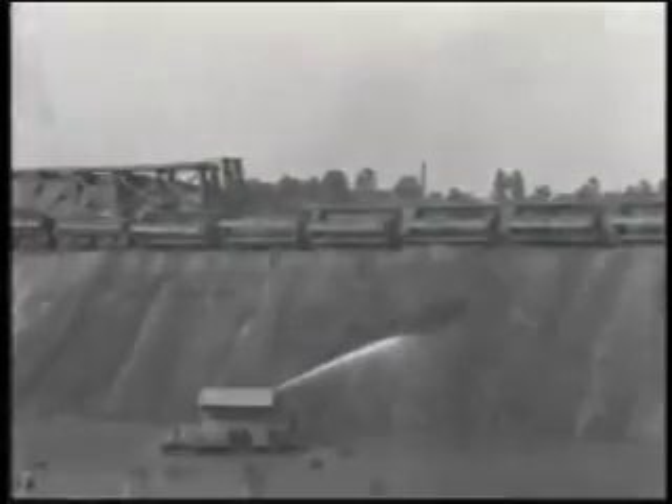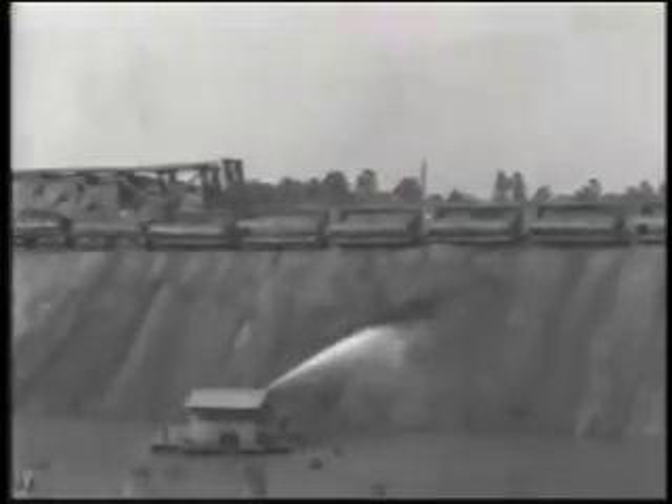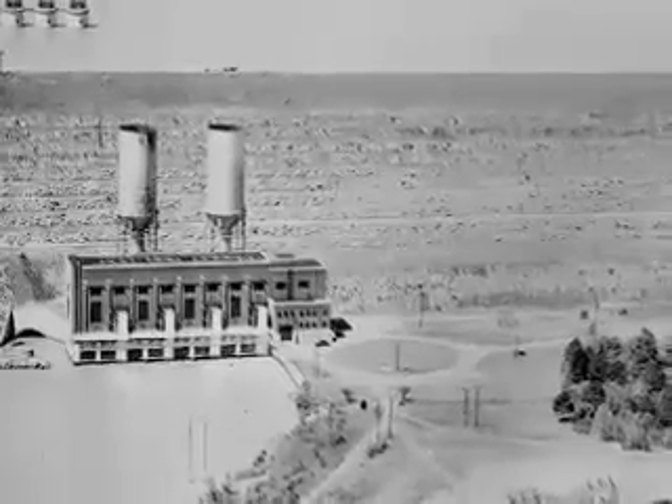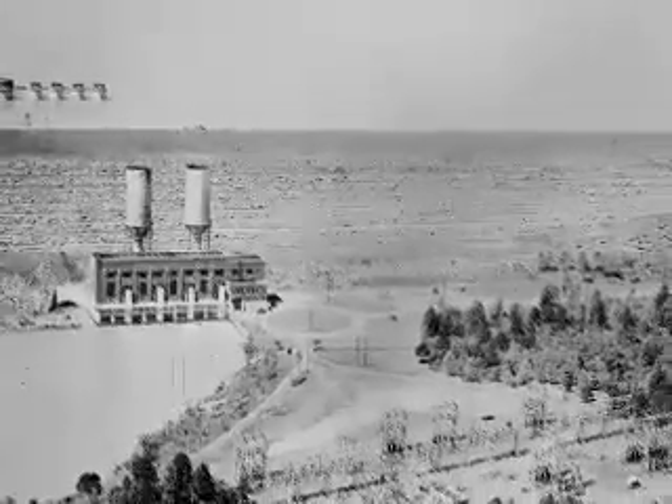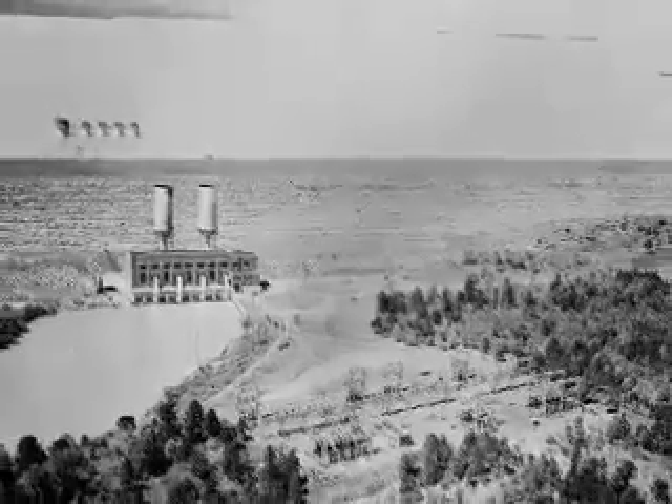In two years, the dam is ready and the lake is filled, covering churches, homes, and cemeteries — entire towns. By the end of 1930, the Lake Murray Dam is generating electricity and international attention as the largest earthen dam in the world.